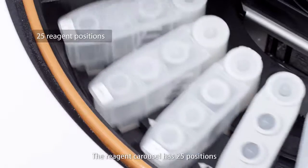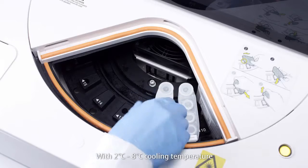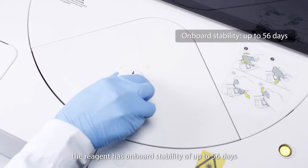The reagent carousel has 25 positions — the largest of all similar models — with a cooling temperature of 2°C to 8°C. The reagent has onboard stability of up to 56 days.